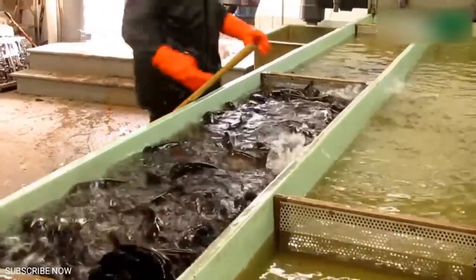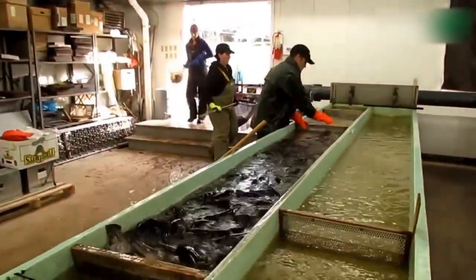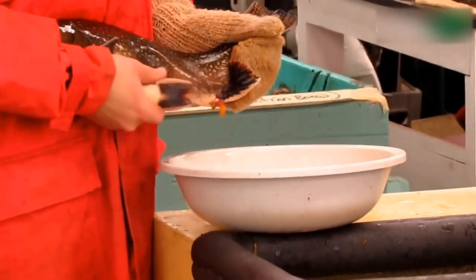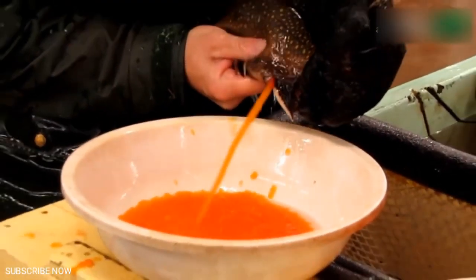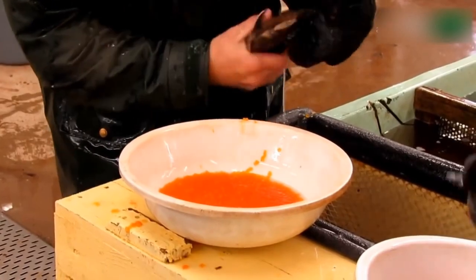Trout. Trout grow slowly and are a bit temperamental to raise, but their excellent flavor may be worth the time investment needed to learn how to raise them successfully. They're tricky — not only do they require cool temperatures, which can be hard to provide in summer in a small scale tank system, but water quality needs to be top notch too. Optimal water temperature is 50 to 60 degrees. Within 10 to 12 months it'll reach 1 pound.